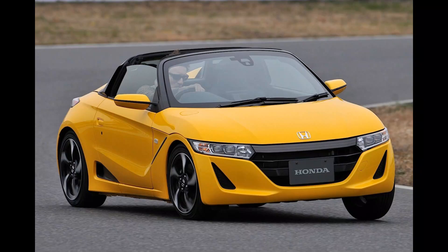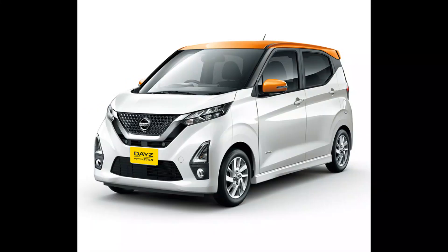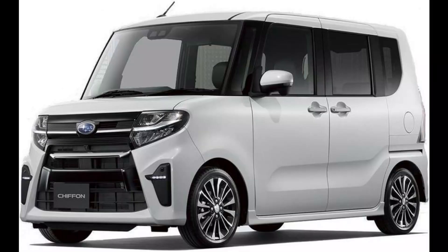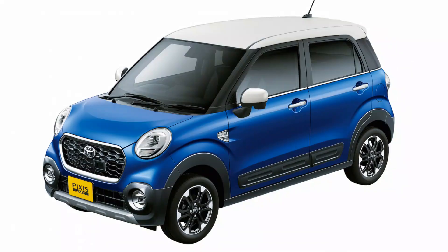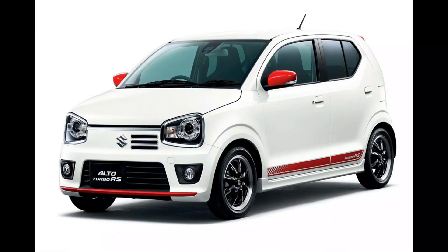Some of these new cars include the Honda S660, Toyota Pixis, Toyota Pixis Mega, and Suzuki Alto RS. See you later, guys.